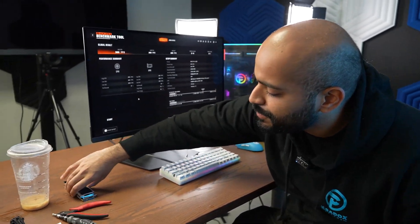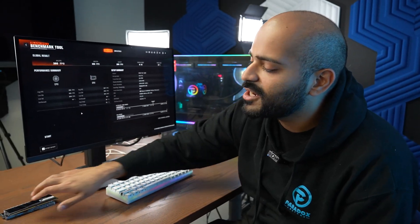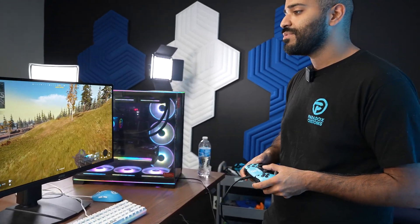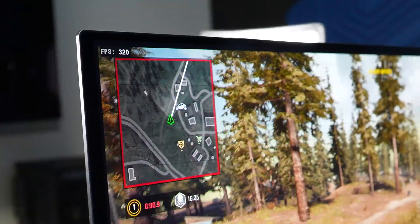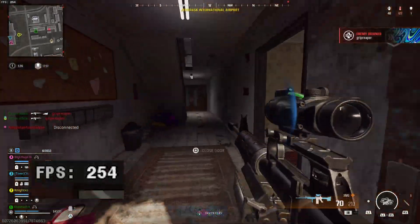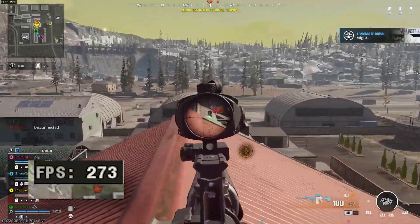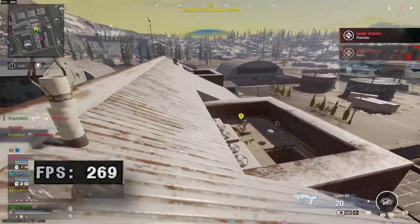I also have some RAM here — 64 gigs, CL26, 6000 megahertz. I just want to see if this is any better or worse than the 8200 megahertz. Now we are in Warzone at 1440p. The benchmark was saying 360 FPS average, and here we are getting about 300 to 320 FPS in Verdansk. So it's really, really powerful. I don't know of anybody getting scores like this. This 8200 megahertz RAM is no joke — 320 in Verdansk. I also want to show you guys multiplayer. Multiplayer was like 450, so let's tune into that.